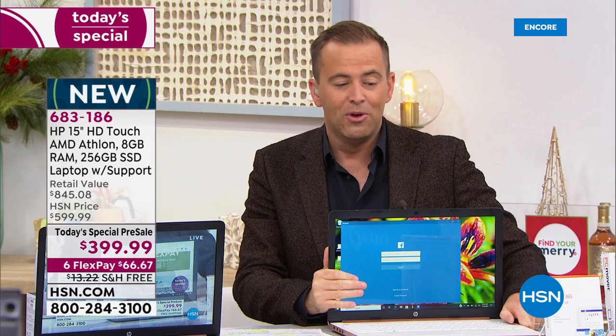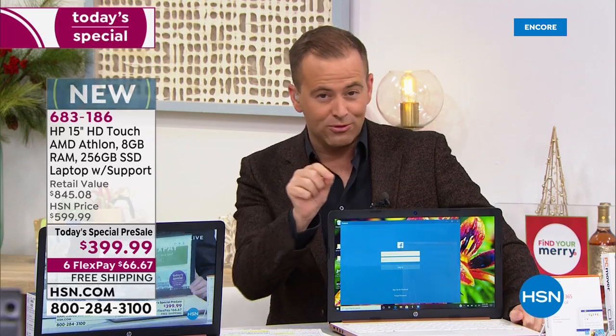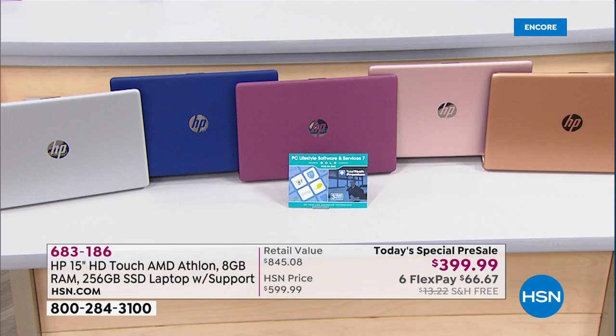We don't just have copper though. We also have down front a stunning rose gold. We have a really pretty burgundy. We have our blue, and we have our silver.